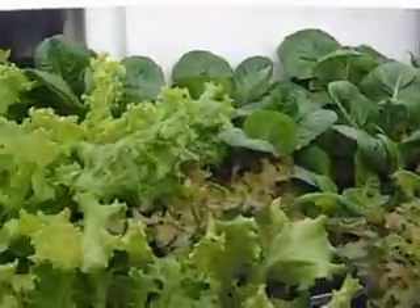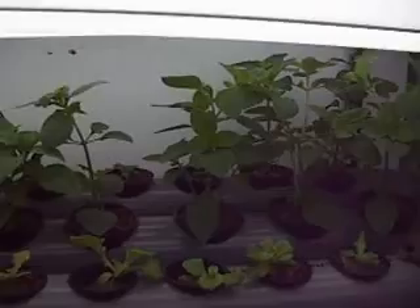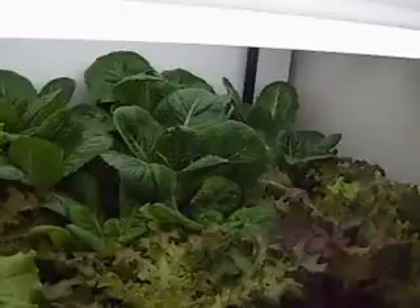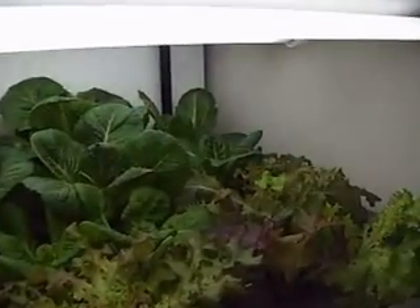It seems to be growing pretty fast. The basil is growing faster than the lights are able to keep up, so I think I'm going to move all the basil when I rebuild the system for three layers and put the basil on the top so it can grow as tall as it wants.